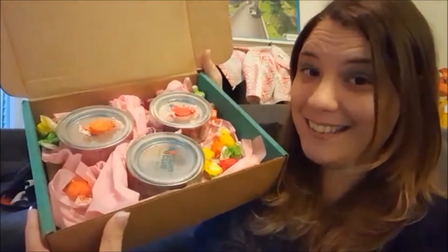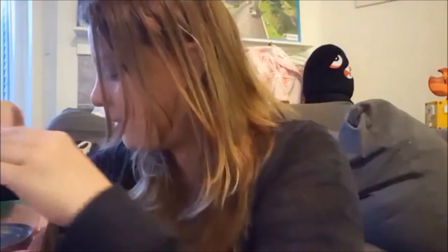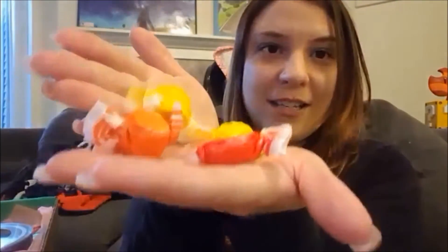I opened the box and this is what it looks like on the inside. Like I said, there's taffy in here — oh my gosh — lots of different taffies. I'm actually excited to try some of these.